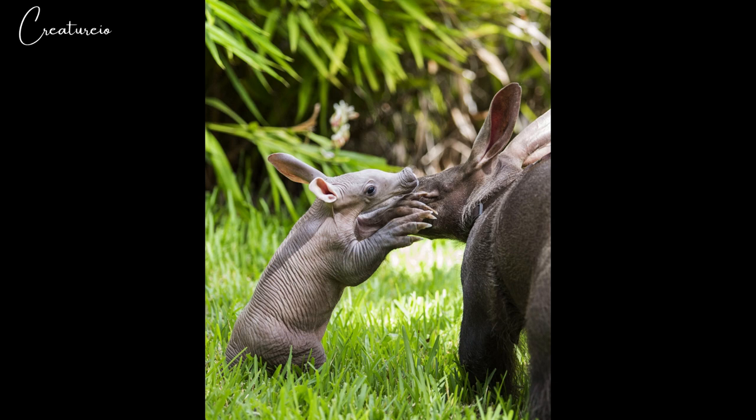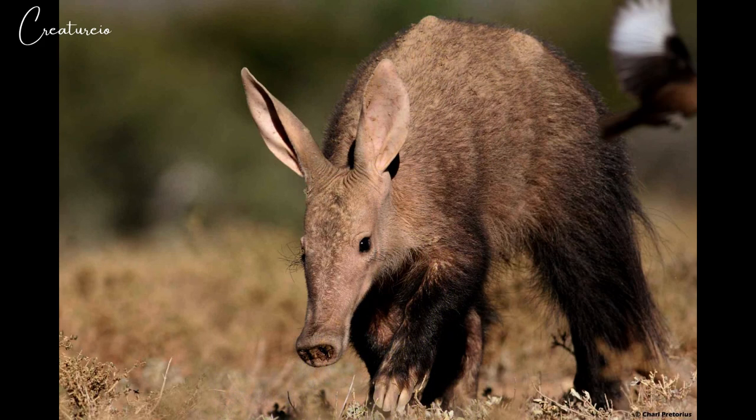When a concentration of ants or termites is detected, the aardvark digs into it with its powerful front legs, keeping its long ears upright to listen for predators such as lions, leopards, hyenas, and pythons. The aardvark takes up an astonishing number of insects with its long sticky tongue — as many as 50,000 in one night. It is an exceptionally fast digger but otherwise moves fairly slowly.